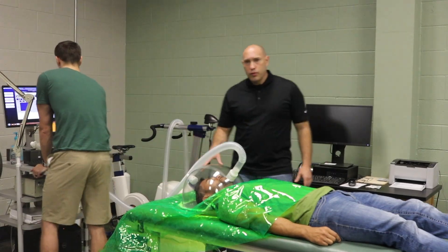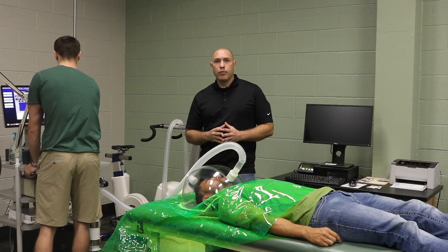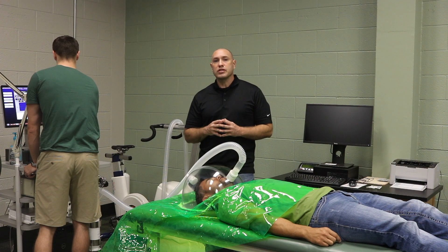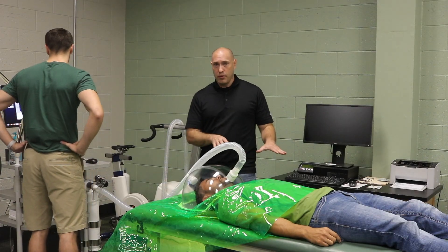So the test we're doing on Will here is a resting metabolic rate test. It gives us his metabolism, and it's going to give us output in terms of how many calories he burns every day if he were to do nothing but lay down on this table.